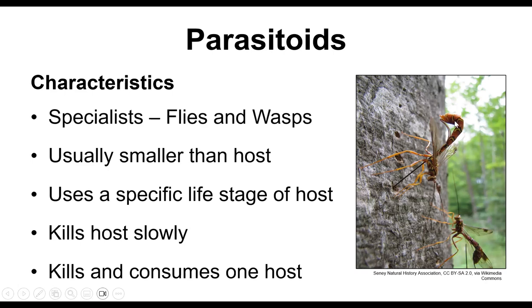The giant ichneumonid can actually sense a larva boring into a tree. It has a very long ovipositor it uses to drill into the wood and lay its egg on the larva. Parasitoids use a specific life stage for a host — you're either an egg parasitoid, a larval parasitoid, or an adult parasitoid. They kill their host slowly because they eat it from the inside out, and each one only consumes one host before moving on to the next stage of its life cycle.